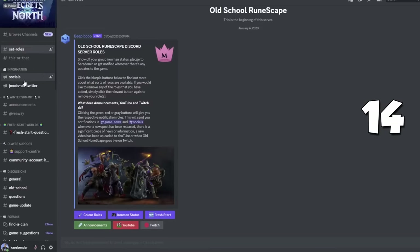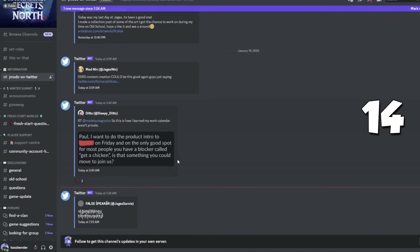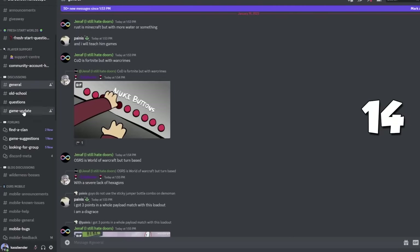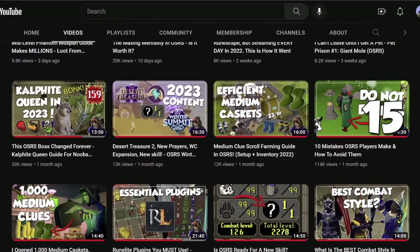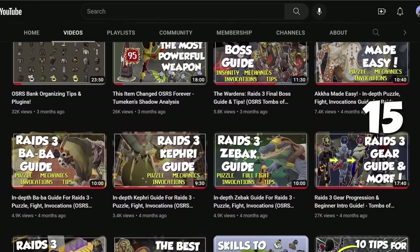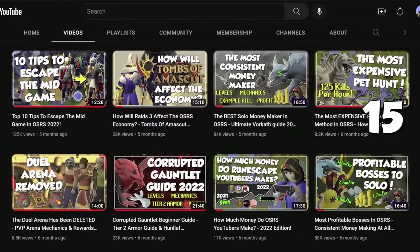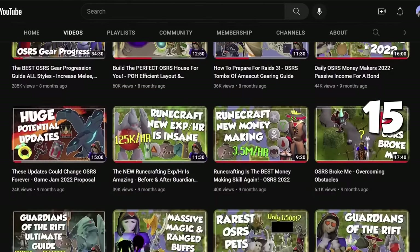The main OSRS Discord is also a great place to visit for all official information from Jagex — and when something goes wrong, you can see everyone flaming and memeing in the channels. Finally, YouTube is an excellent resource: it doesn't matter if you want to learn where to find an item spawn or more intricate guides for raids — if you have a question, you can probably find the answer here, and this channel has a ton of great guides.